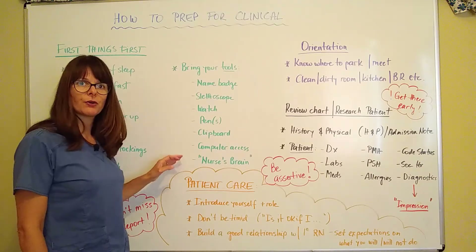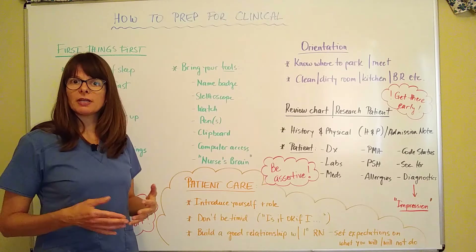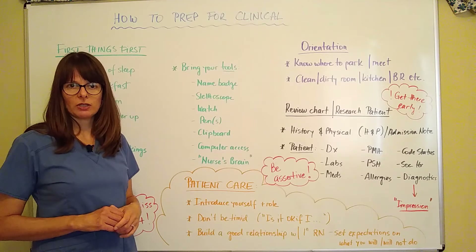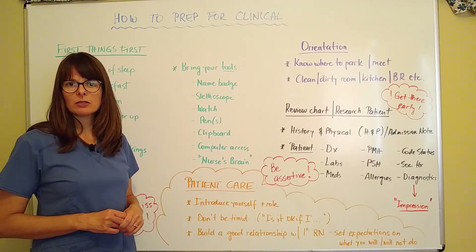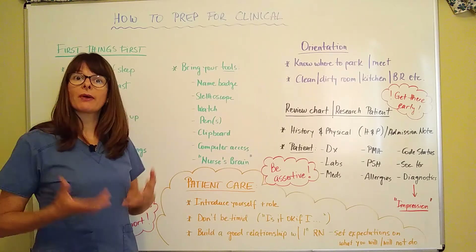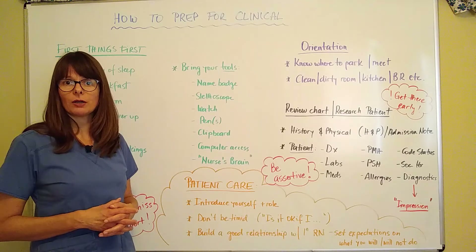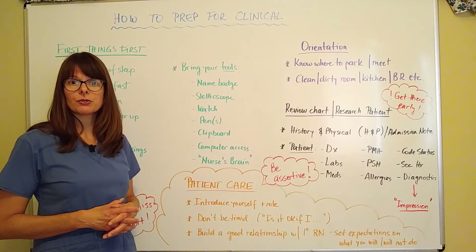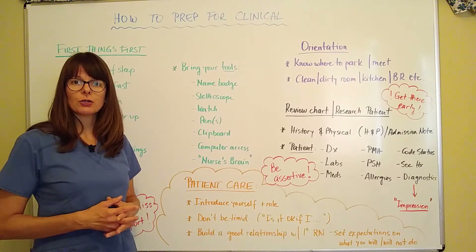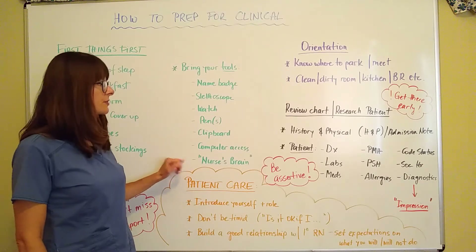And then the nurse's brain. If you haven't heard about it, a nurse's brain is basically a piece of paper that nurses use for note-taking or report-taking that has a lot of details regarding patient care. I have seen students who make their own nursing brains that follow however their brain works. There are a lot of different formats you can look up online, or check with your nursing instructor or nursing students who are a semester or two ahead of you.